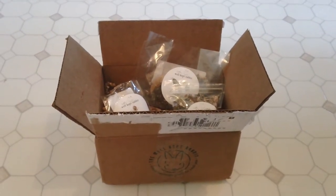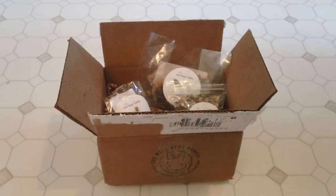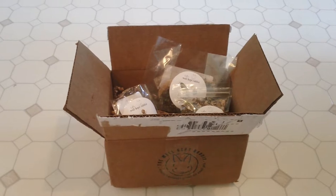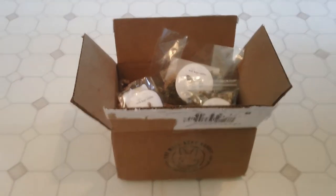Hello everybody! Welcome back. I'm sorry I have a cold and I have a lot of vocal fry on my voice. So anyways, today I am gonna do a video of what I purchased from the Well-Kept Rabbit.